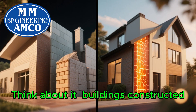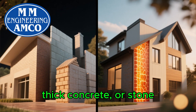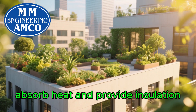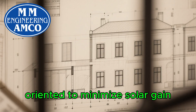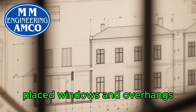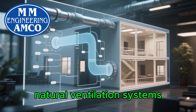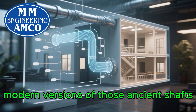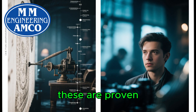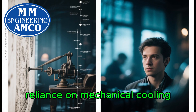Instead of just fighting the heat, we could design buildings that work with it. Think about buildings constructed with high thermal mass materials like rammed earth, thick concrete, or stone. Structures with green roofs that absorb heat and provide insulation. Designs precisely oriented to minimize solar gain, with strategically placed windows and overhangs that provide shade. We can integrate natural ventilation systems — modern versions of those ancient shafts — to create passive cooling. These aren't futuristic fantasies; these are proven, ancient techniques that can drastically reduce our reliance on mechanical cooling.